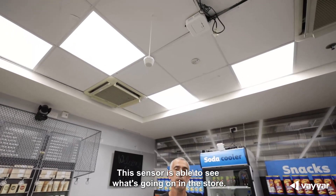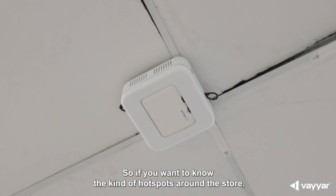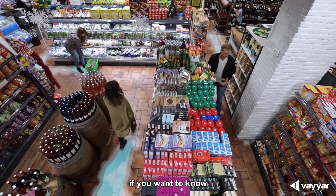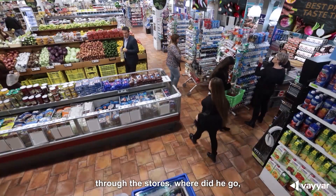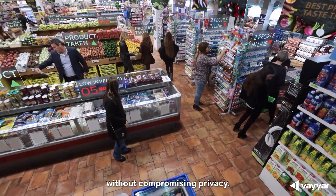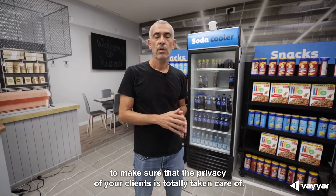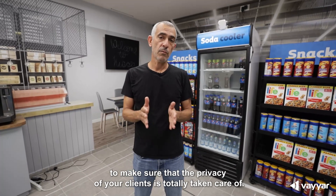This sensor is able to see what's going on in the store. If you want to know the hotspots around the store, if you want to know the journey that the customer did from the entrance through the store — where did he go, what did he buy, etc. — you are able to do that without compromising privacy. It's very important to make sure that the privacy of your clients is totally taken care of.